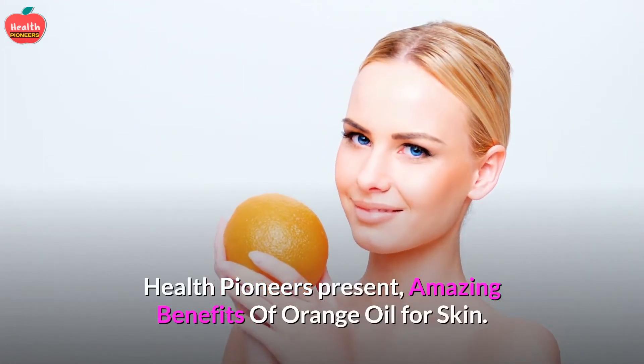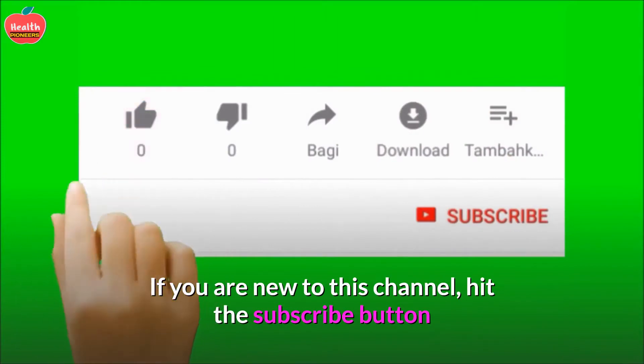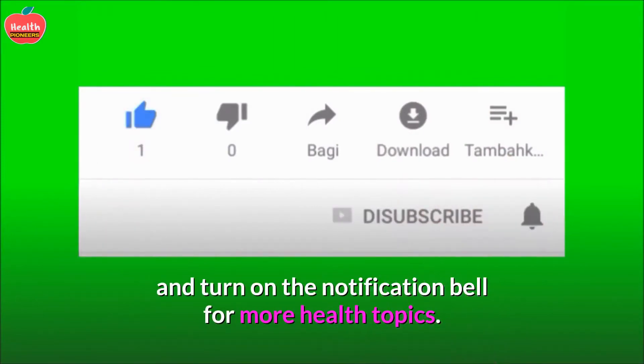Health Pioneers Present: Amazing Benefits of Orange Oil for Skin. If you are new to this channel, hit the subscribe button and turn on the notification bell for more health topics.